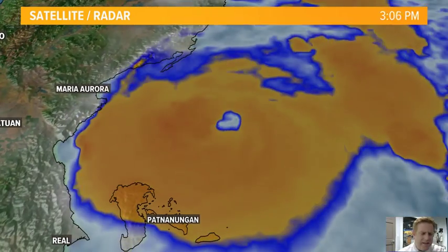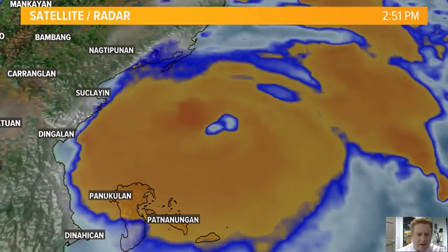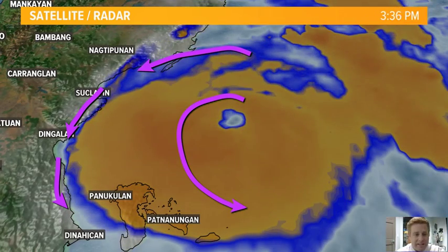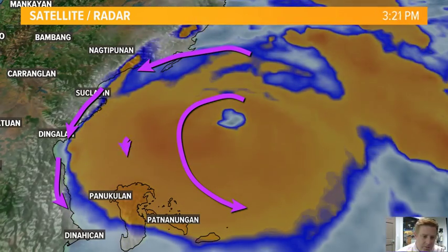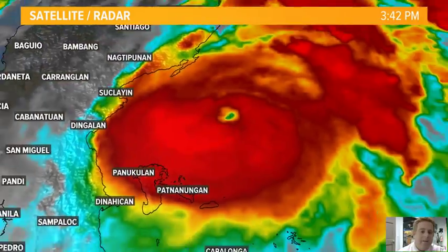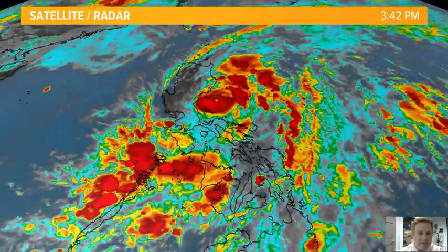Just take a look at this enhanced infrared imagery — a very clear eye around that center of circulation. We're seeing those winds come onshore, slamming into the mountains further towards the west. The Sierra Madre is kind of acting like a wall, but some of the islands are just absolutely getting pummeled tonight with heavy rainfall and those gusty conditions.